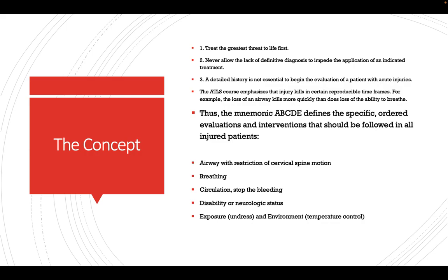The core ATLS concept is to treat the greatest threat to life first. In ATLS, we do not follow the indoor/outpatient concept of first making a definite diagnosis before treating. Trauma patients presenting to the emergency department do not need to be diagnosed first and then treated — treatment and assessment happen simultaneously.